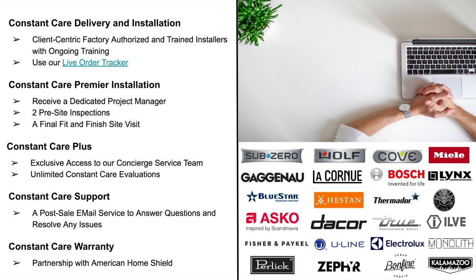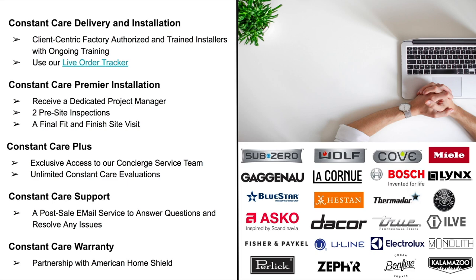Thank you again for tuning into my webinar. My name is Matt Mortensen, Director of Trade and Business Development at Atherton Appliance and Kitchens and BSC Culinary. If you have questions, email me at matt@athertonappliance.com or visit one of our showrooms — Atherton Appliance and Kitchens or BSC Culinary. For more information, check out our website, blog, or YouTube channel where we update videos weekly. Thanks!